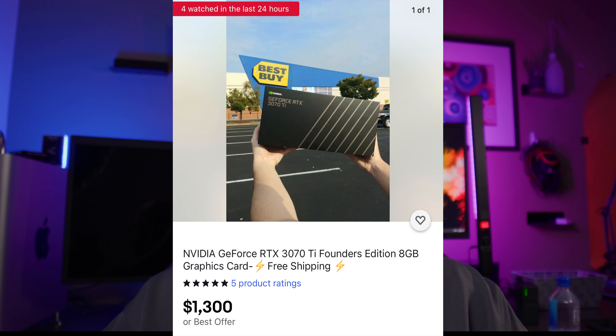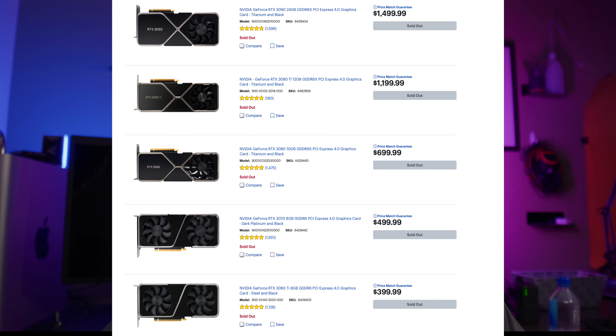The 3070 Ti is definitely an interesting GPU and actually one you're more likely to find in stock than most others — recent Best Buy drops had a considerable amount available. At an original MSRP of $599, it's certainly not bad, though it's not quite a 3080. At real street prices closer to $1,000, that $100 difference makes the 3080 still the superior GPU. I would actually rank the 6800 XT above the 3070 Ti, and the 3080 above that 6800 XT.